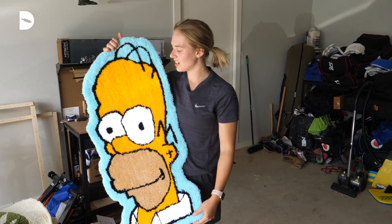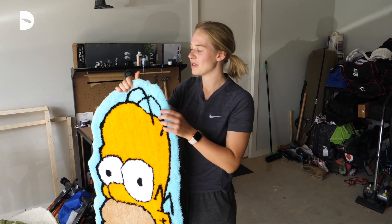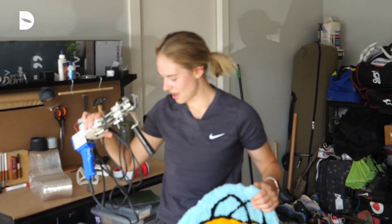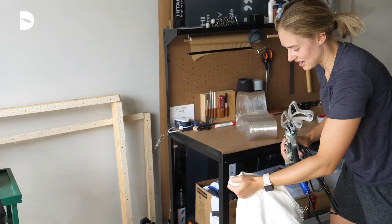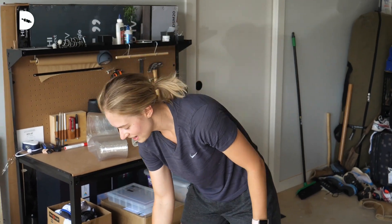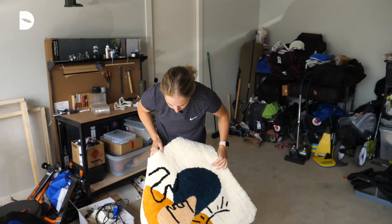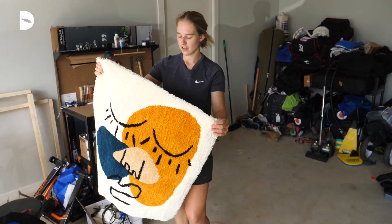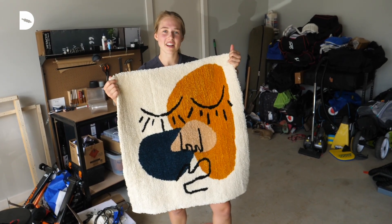I also tend to do other projects outside of uni. My most recent one is tufting. I use this tufting gun on this tufting frame that I made with my dad to make these rugs. This one's my favorite because I drew it on the iPad — it's my own design and I really like the colour palette.